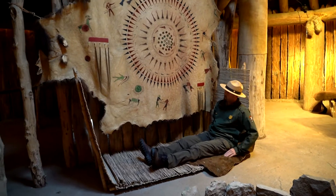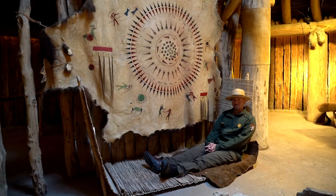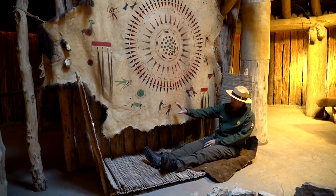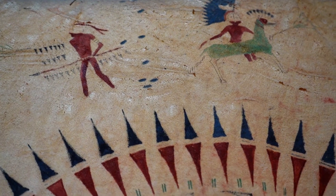Next to the Atuka is a robe that commemorates the battle exploits of a Mandan chief by the name of Matatope, or Four Bears. Each pictograph represents a significant event that occurred in his lifetime during various battles he was involved in.